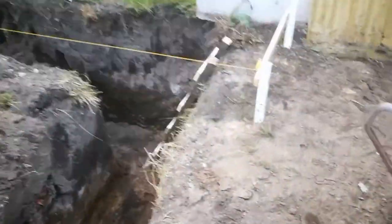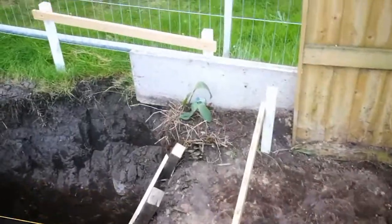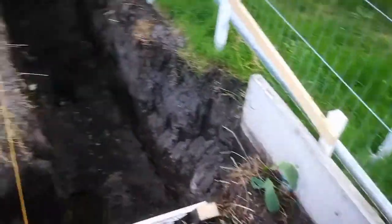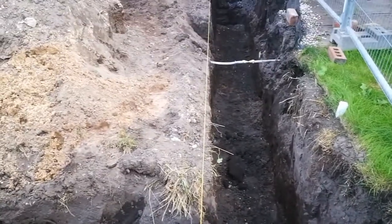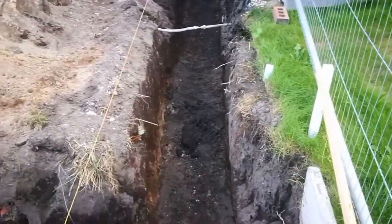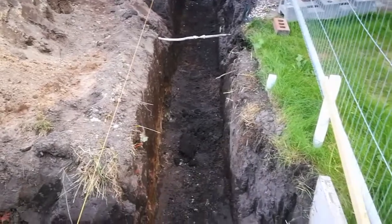What I'm doing here with these stakes and sticks is just setting out the lines for where the edges of the foundation should be, just to finesse them — get them exactly 600mm wide.